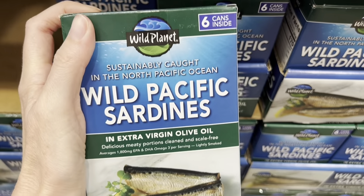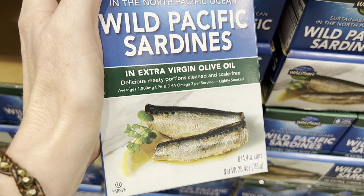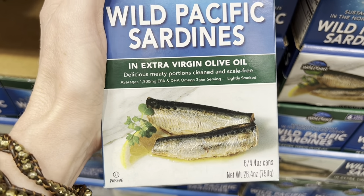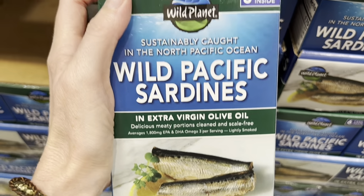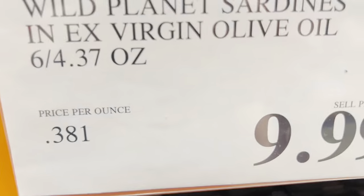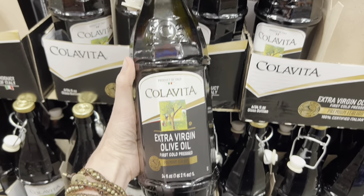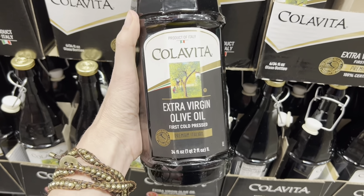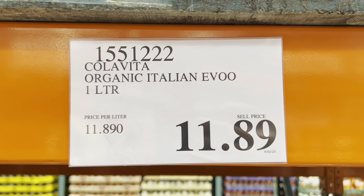These wild Pacific sardines are a great pick because they are in extra virgin olive oil. A lot of the other sardines are not in olive oil at all, or they're just in regular olive oil — you want the EVOO — and they are $9.99 a piece. We've got a new olive oil too. This is a product of Italy, cold pressed extra virgin olive oil, $11.89.